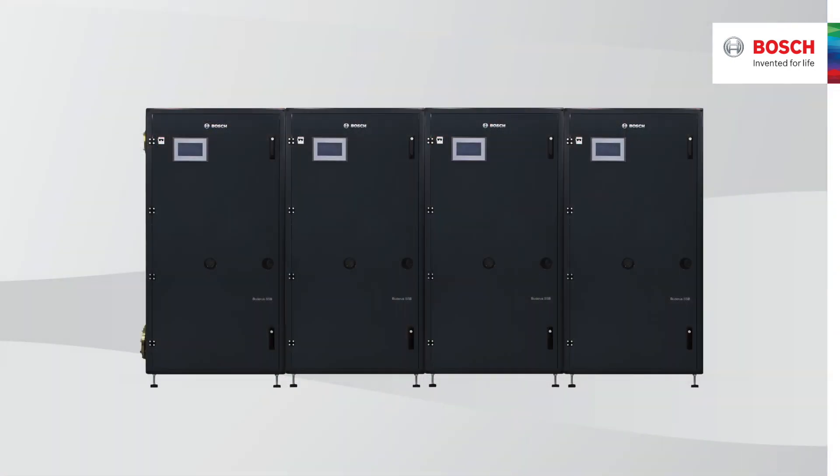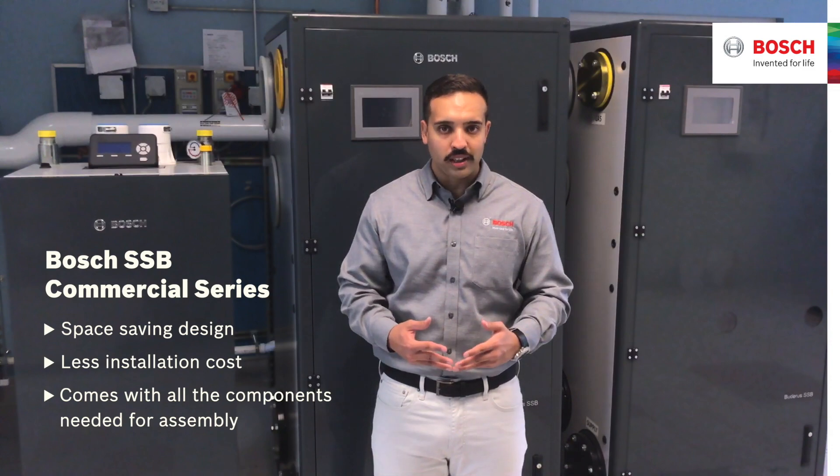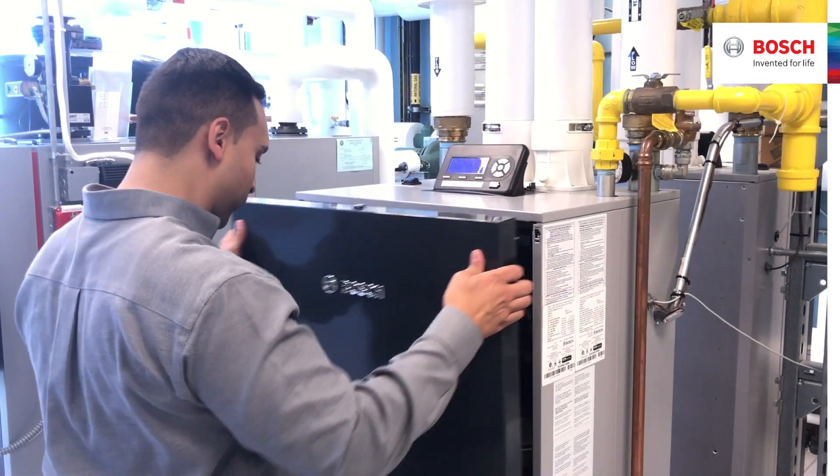The SSP 1 million TL can be configured to connect up to four cabinets directly to each other with no space needed between them, allowing for space-saving design and less insulation costs as the boilers will come with all the components needed for the assembly.